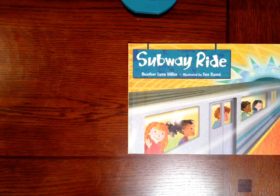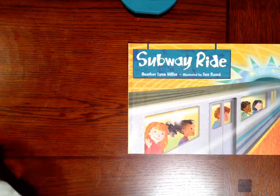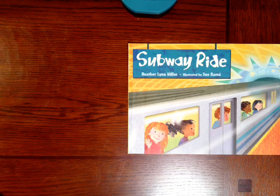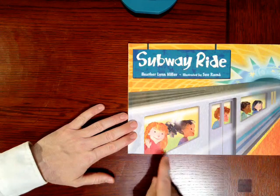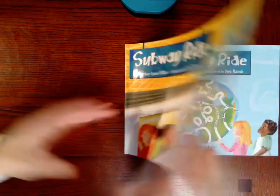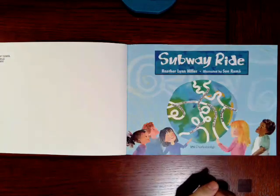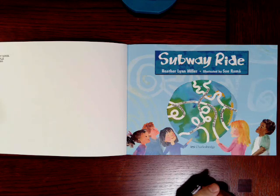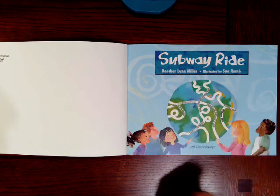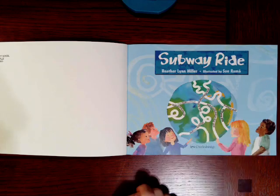What was it like? Did you have to go down a set of stairs? Did you see a lot of light, or was it dark? What did it sound like? Did it look like the train on the cover when you went? Even if you've never gone on a subway before, we're going to read the story, Subway Ride. Who's on this train? Do you notice the children? Here's our title page: Subway Ride by Heather Lynn Miller and illustrated by Sue Ramon.